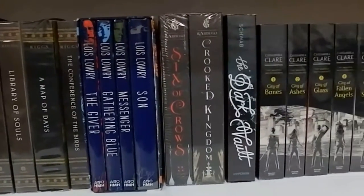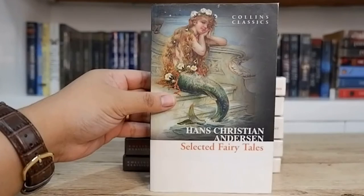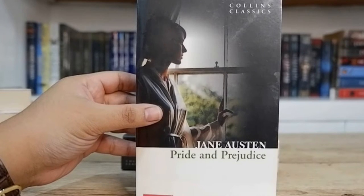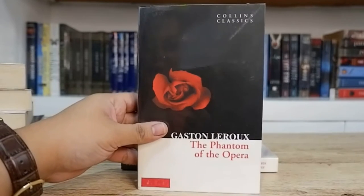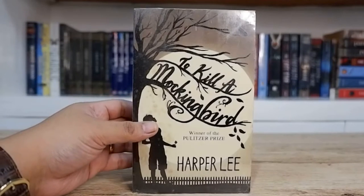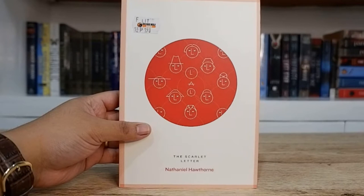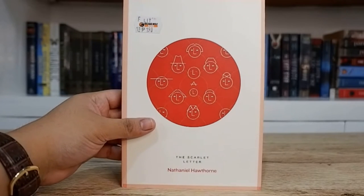I'll start off with my classic books. Here I have all of my Collins Classics: The Scarlet Letter by Nathaniel Hawthorne, Selected Fairy Tales by Hans Christian Andersen, The Casebook of Sherlock Holmes by Arthur Conan Doyle, Grimm's Fairy Tales by Brothers Grimm, Pride and Prejudice by Jane Austen, The Phantom of the Opera by Gaston Leroux — I'm not sure if that pronunciation is correct — and lastly The Adventures of Tom Sawyer by Mark Twain. Next I have To Kill a Mockingbird by Harper Lee, Love in the Time of Cholera by Gabriel García Márquez, The Catcher in the Rye by J.D. Salinger, Anne of Green Gables by L.M. Montgomery, and another copy of The Scarlet Letter by Nathaniel Hawthorne which I got from the Big Bad Wolf Book Sale — I believe this is the Roads Classics edition.